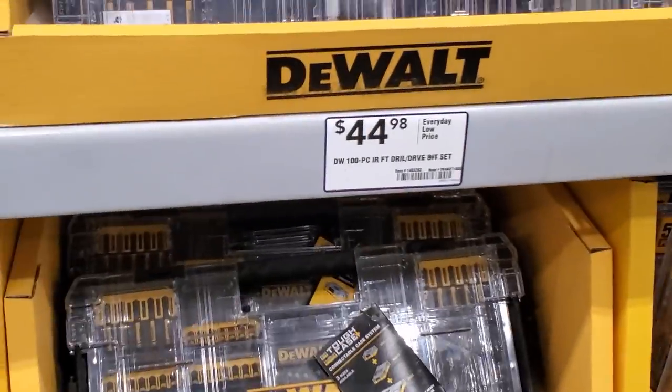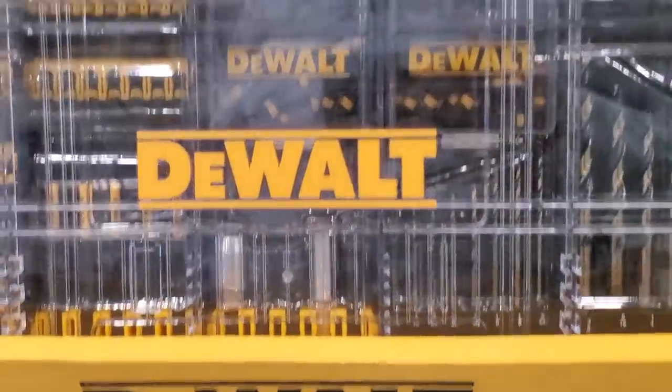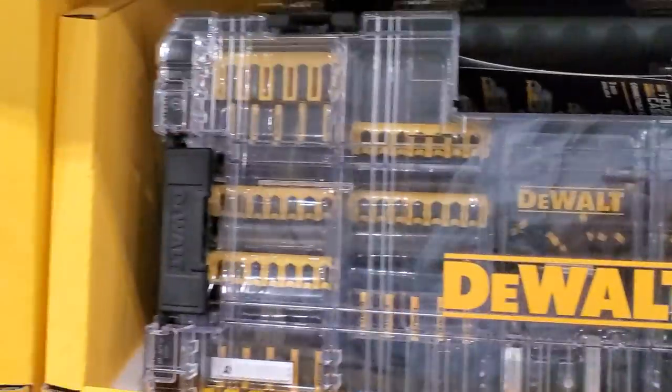They've got a DeWalt set for $44.98. It's a nice case that includes some two-inch bits, magnetic sleeves, drill bits, one-inch bit cases, and more one-inch and two-inch bits on top.